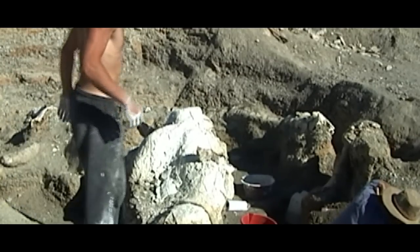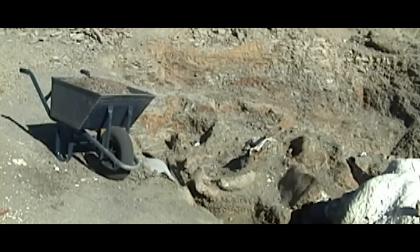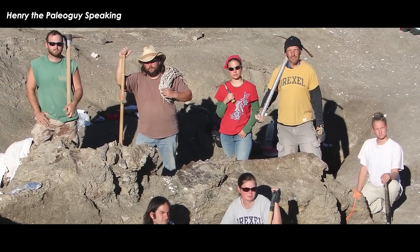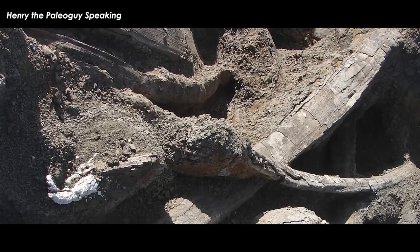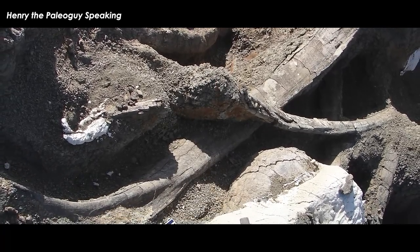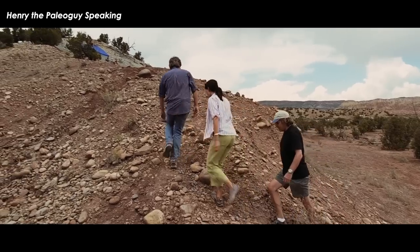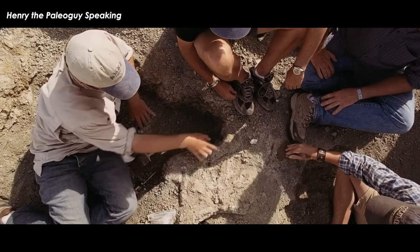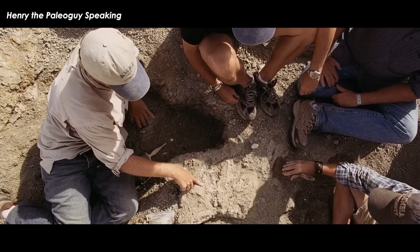Dr. Lacovera was able to take two Patagonian undergrad students who had previously volunteered on the dig site to the doctorate program at Drexel University. Both then went back to Argentina and are now taking the lead in science in their country through the Argentinian version of the National Science Foundation, the Conocet. When you find a bone in the field, you begin to excavate the rock around it. The rock is like concrete, so we use hammers and chisels and pickaxes all day. We leave a veneer of rock around the bone, pedestal it, tunnel underneath, and wrap it in burlap and plaster bandages.